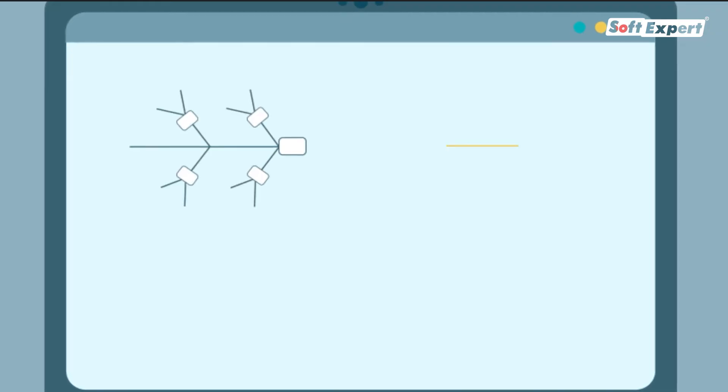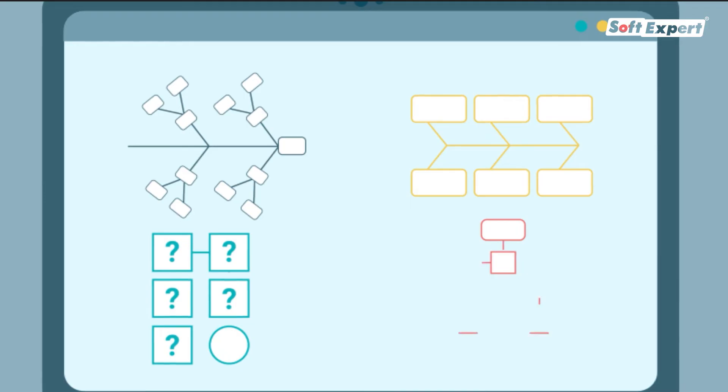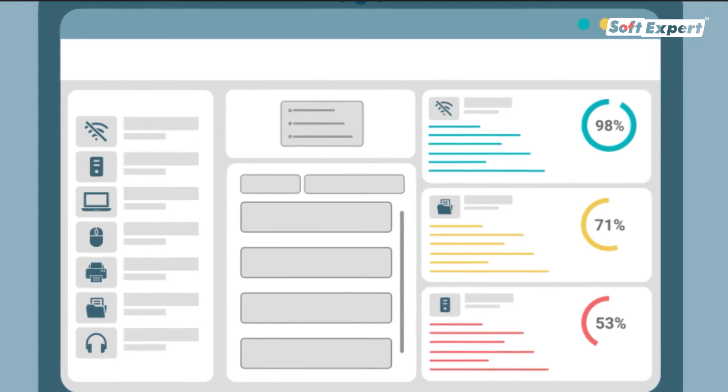Continuously improve services using group cause analysis techniques and incident and problem management. Manage all IT asset information in a single repository.